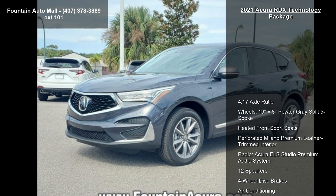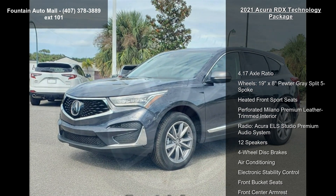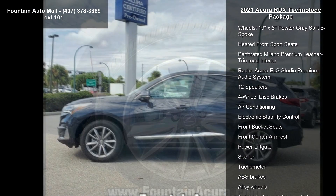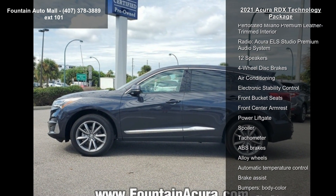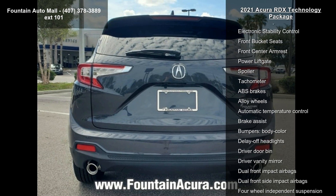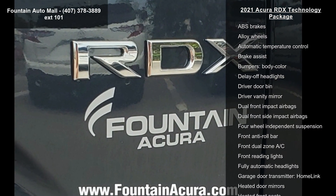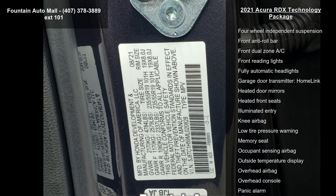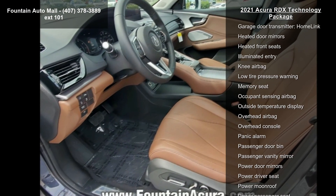Some of the top features included with this vehicle are 4.17 Axle Ratio, 19x8 Pewter Grey Split 5-Spoke Wheels, Heated Front Sport Seats, Perforated Milano Premium Leather Trimmed Interior, Acura EL Studio Premium Audio System with 12 Speakers, 4-Wheel Disc Brakes, Air Conditioning, and Electronic Stability Control.